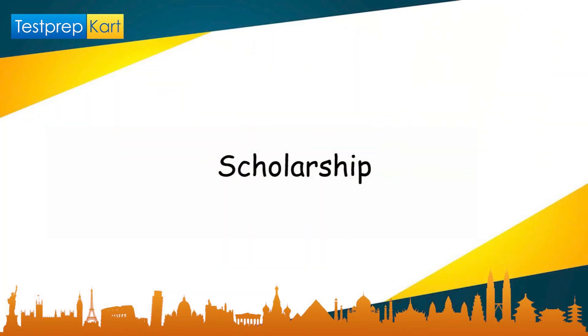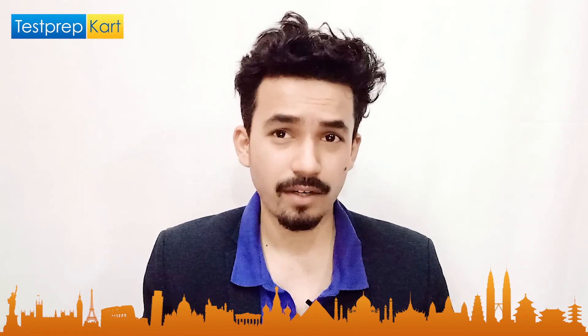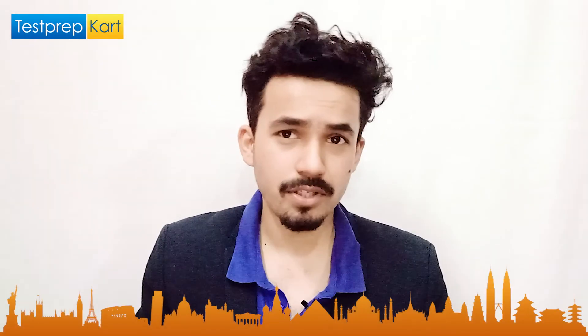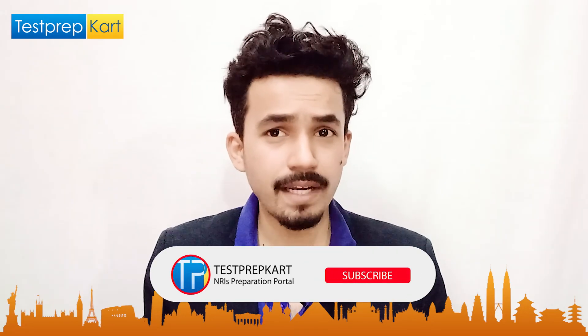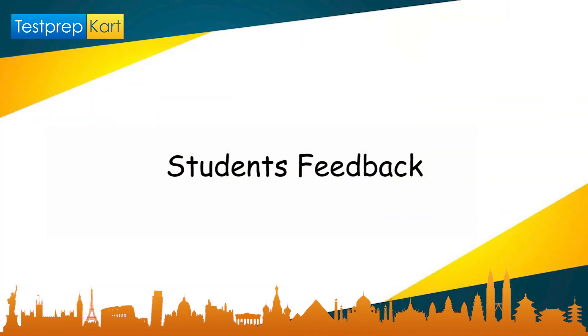SPA Bhopal offers scholarships to almost all category students. Scholarships are awarded to SC, ST, OBC, and EWS students. General category students can also receive scholarships if they are in the top 10 of their batch. Since the college is located in Madhya Pradesh, the state government also offers fellowship scholarships. Students can also apply through the National Scholarship Portal (NSP). The fees are not too high and can potentially be covered by scholarships.